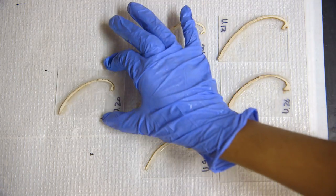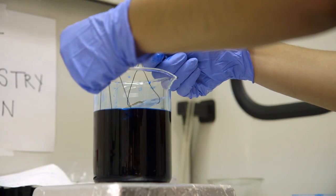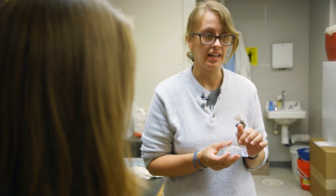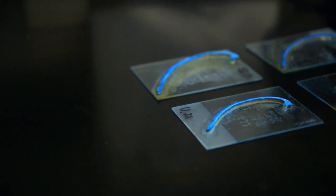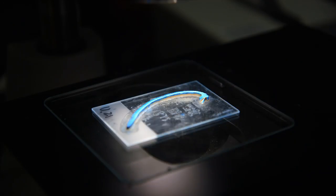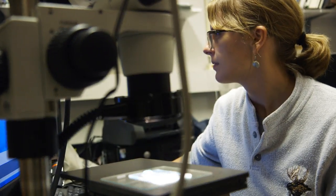From there, what we do is submerge it in something called mutt-based solution. That solution will bond to the organic material in the shell and etch away at the calcium carbonate. When you take it out, it will be a nice bright blue, and it will leave a really nice topography and staining of all of our daily growth increments. We can use the timing, speed, and rate of that growth to understand the environment in which that clam is growing.